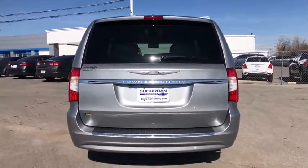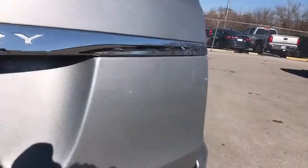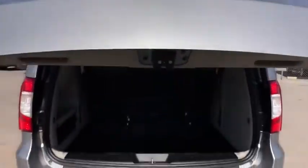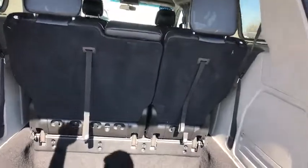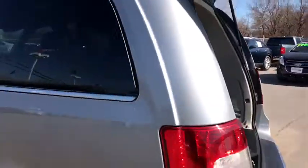Here are some of this vehicle's great options: stability control, keyless entry, anti-lock braking system, backup camera, power lift gate, traction control, steering wheel audio controls, leather wrapped steering wheel.